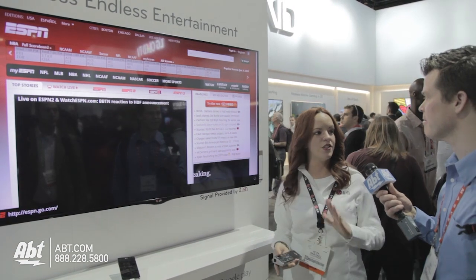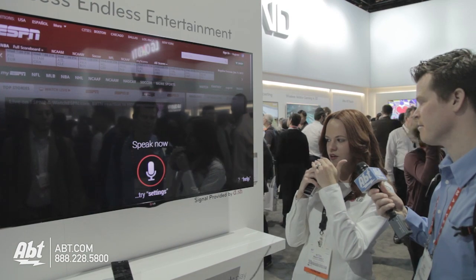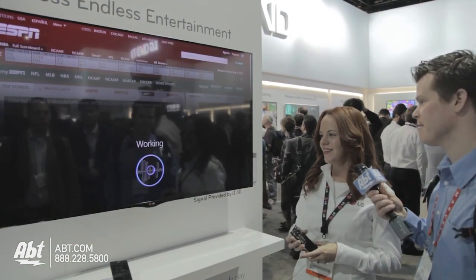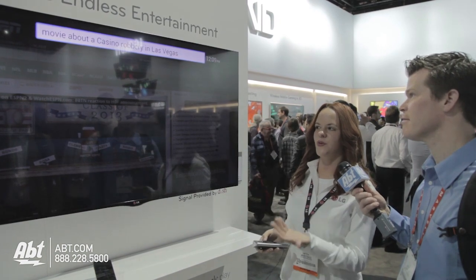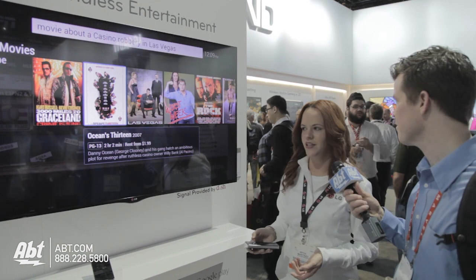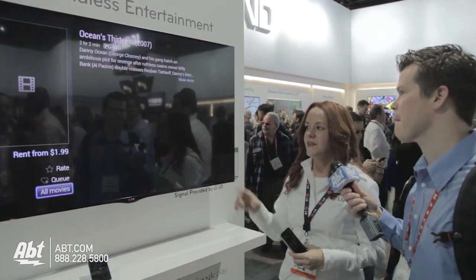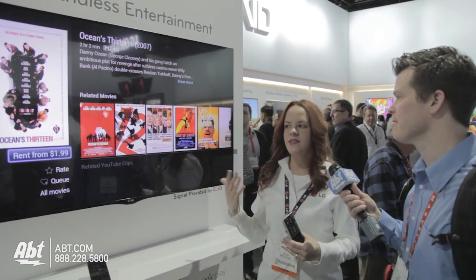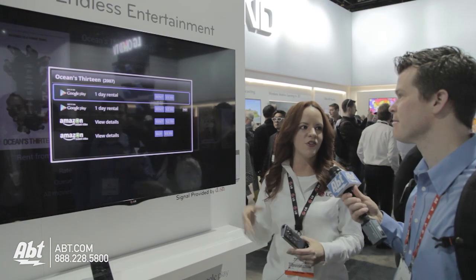Let's say I want to watch a movie and I don't remember the name. I can say: 'movie about a casino robbery in Las Vegas.' It's going to instantly recognize my search and link me to content related to that search. So let's say the one I was looking for was Ocean's 13 — I can select that movie, and if it was playing on live TV, it would automatically give me the option to watch it now. If it's not on live TV, it gives you the option to rent or purchase the content from whichever providers are available.